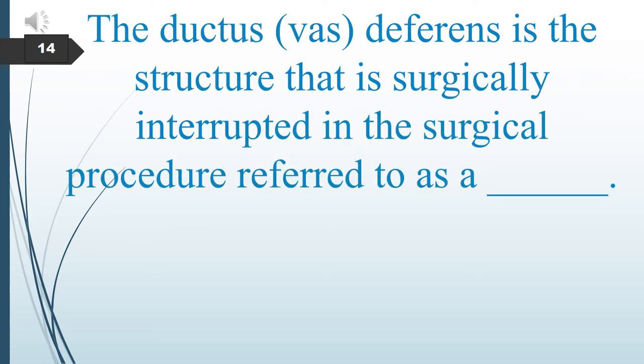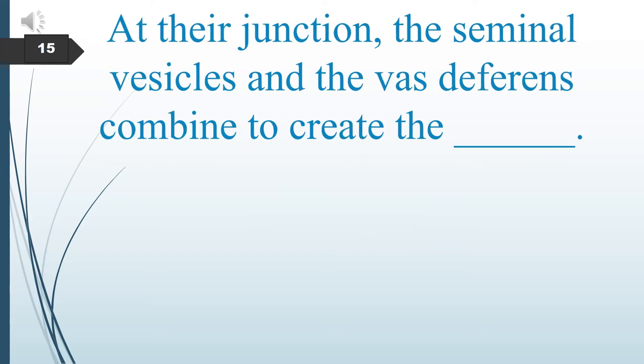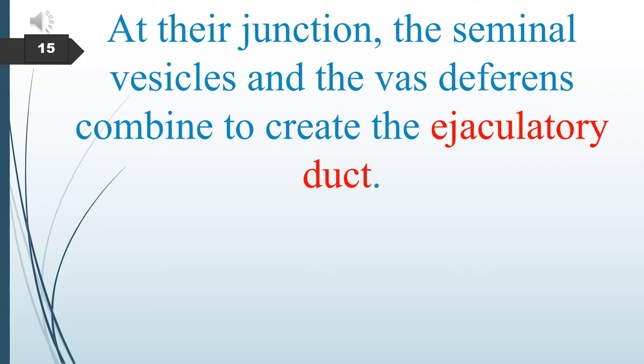The tube that connects the epididymis to the seminal vesicle is called the ductus vas deferens. The ductus vas deferens is the structure that is surgically interrupted in the procedure referred to as a vasectomy. At the junction, the seminal vesicle and the vas deferens combine to create the ejaculatory duct.